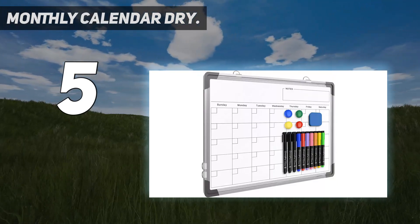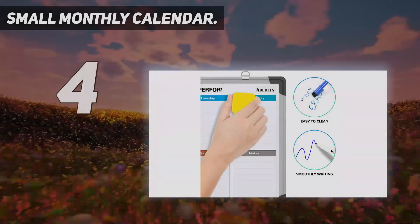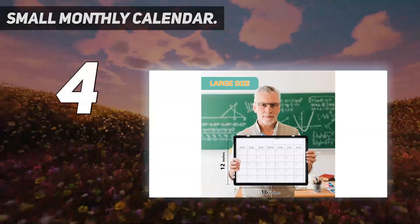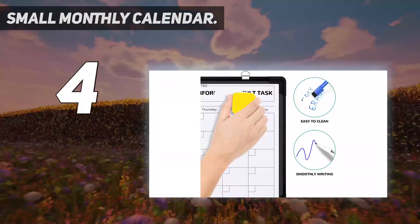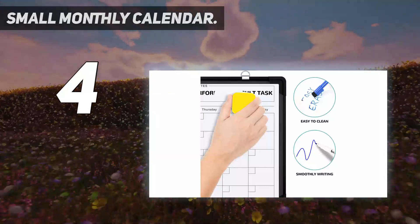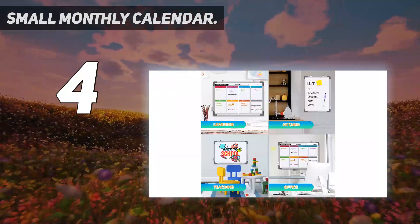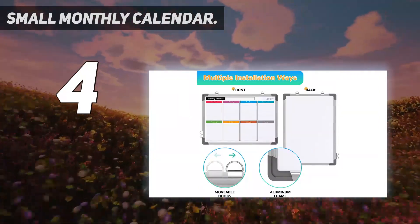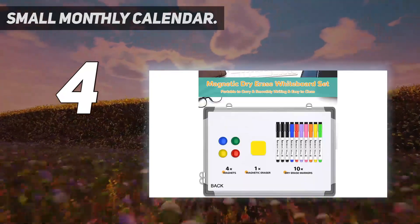Coming in at number four: Small Monthly Calendar. This whiteboard provides a double-sided dry erase surface — one side is a dry erase calendar board, perfect for busy people to keep track of event dates or use as a to-do list for daily tasks. The movable hanging hooks allow you to adjust the hanging distance easily. The small portable whiteboard can be hung horizontally or vertically as you like.